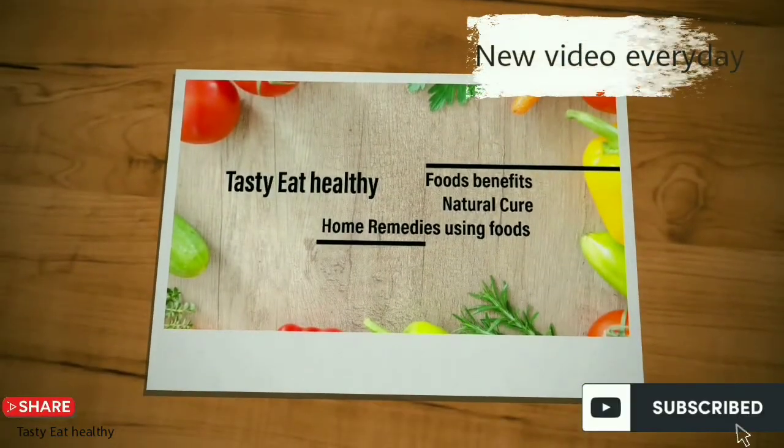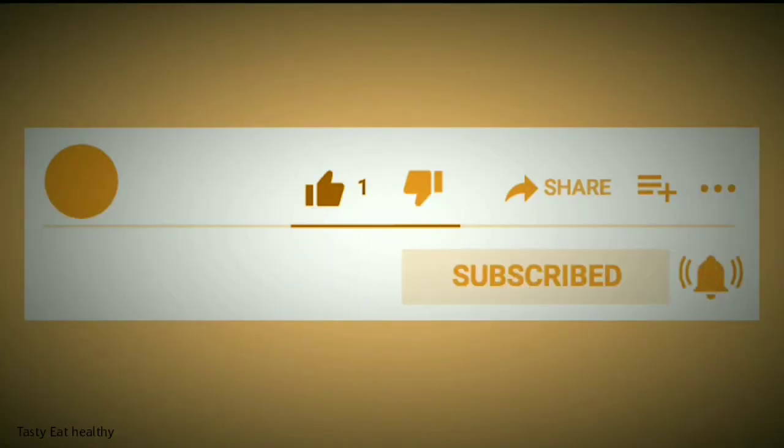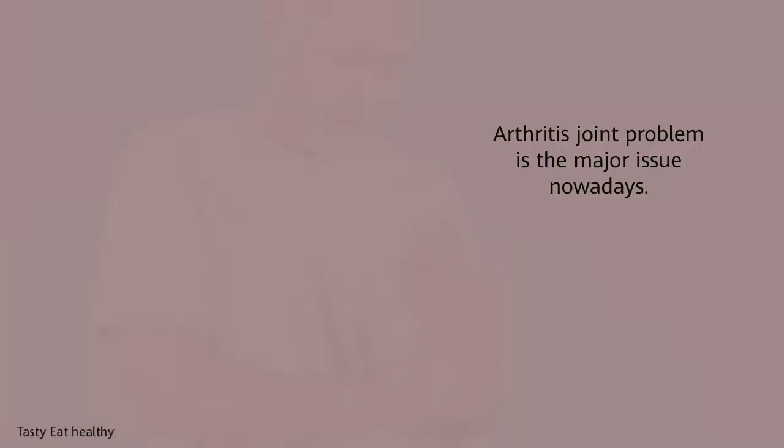Welcome to the Tasty Eat Healthy channel. New video every day — if the video is interesting, give a thumbs up, subscribe to the channel, and press the bell icon for notifications. In this video, let's see how to treat arthritis using two ingredients.